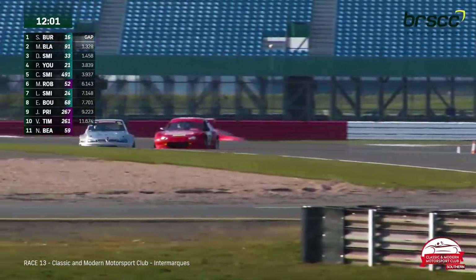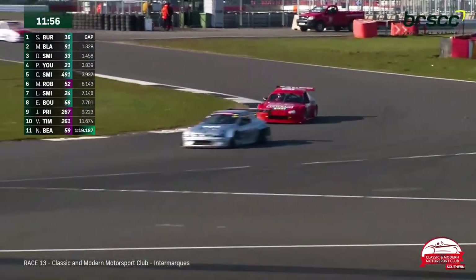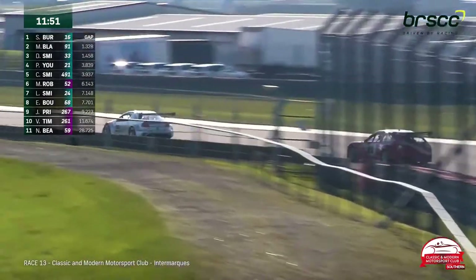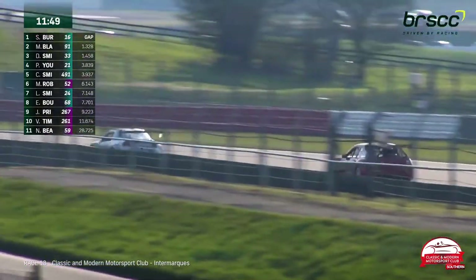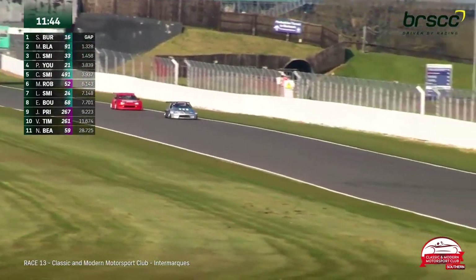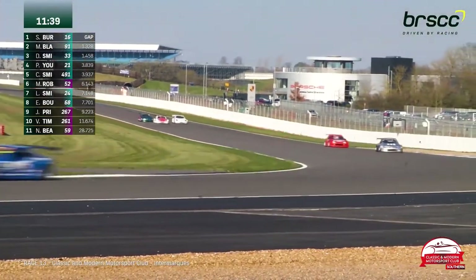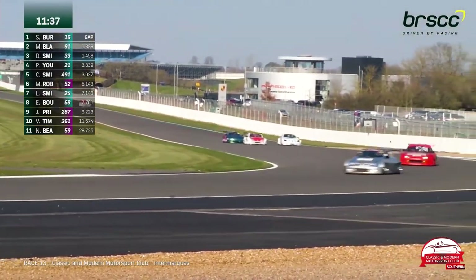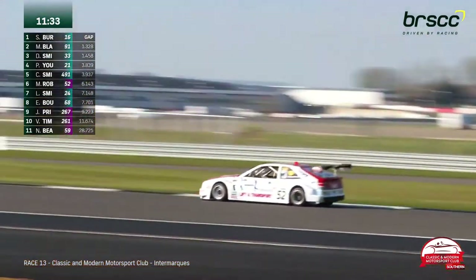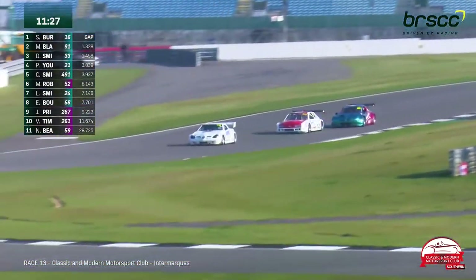Lewis Smith has just set the fastest lap of the race — clearly his car is okay. He's 7.1 seconds off the lead in seventh position, but that white number 24 car did a 1:12.3, four seconds quicker than the race leader. Lewis Smith comes around the outside of Robertson's Corrado and Eric Bolton's Tigre to move into sixth position. He runs a bit wide, but he is on a mission.